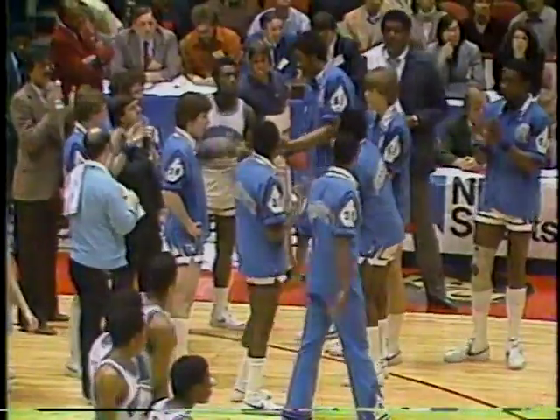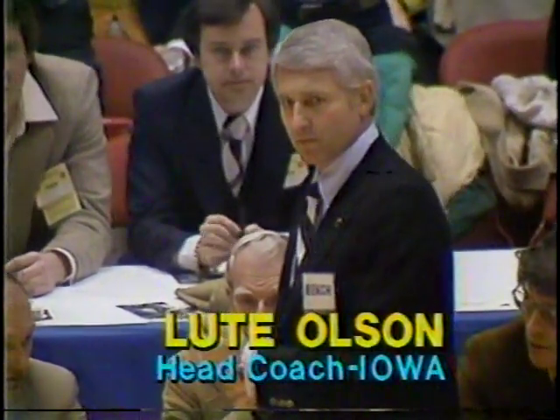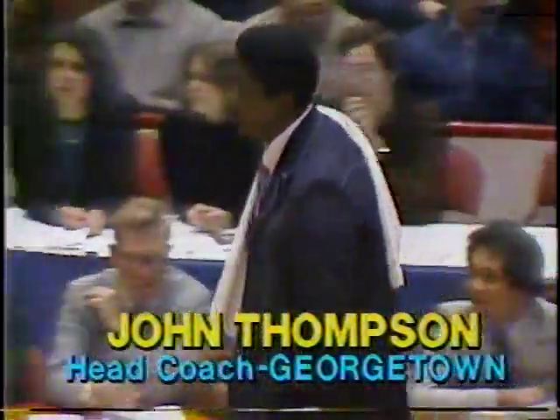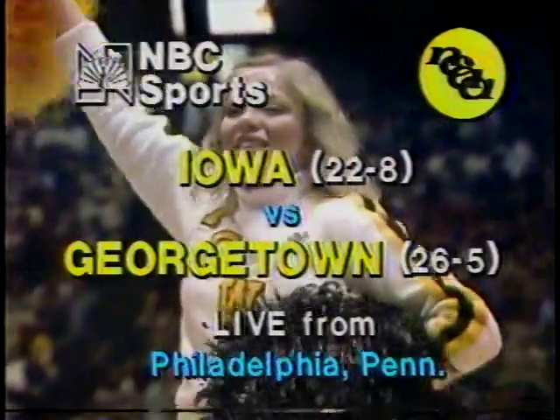For Iowa, a 6'2" sophomore from Chicago, number 30, Kenny Arnold. And for the Hoyas at 6'3", a senior from Washington, number 44, John Doran. There is Lou Nelson, ready to lead his Hawkeyes — 22 and 8 out of the Big Ten. We're almost set to go. The Eastern Regional Championship game, ready to go here at the Spectrum in Philadelphia.